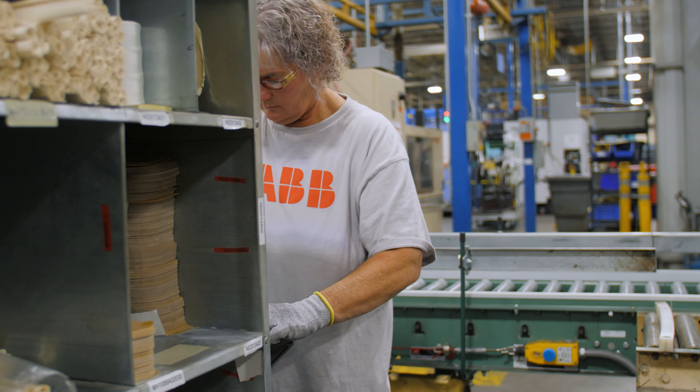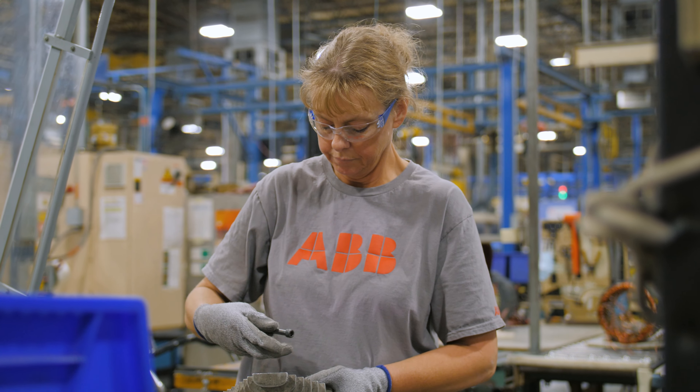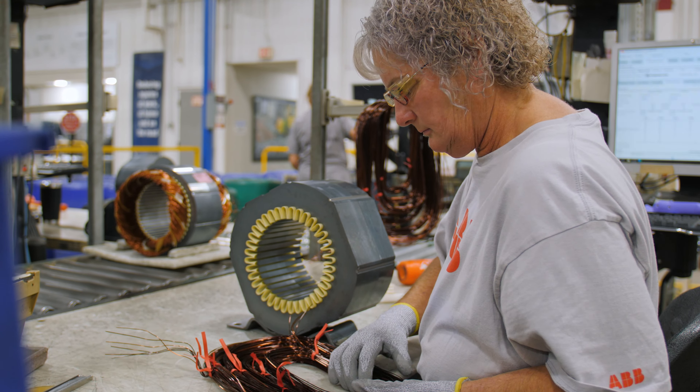I feel like I belong here. This is where I feel like it's family, working with a lot of my career. It's nothing hard here — anybody will help you. They give you all the great tools to work with here. It's just a great place to work.